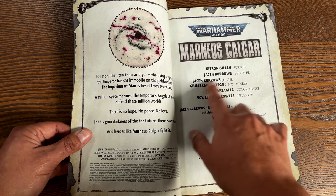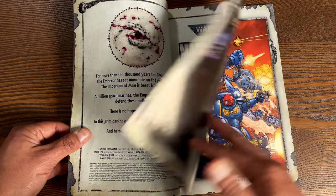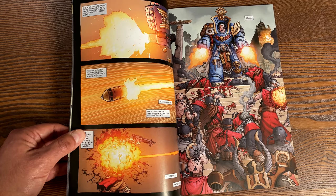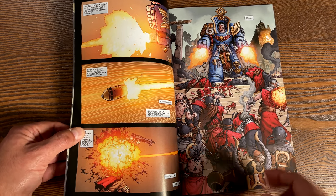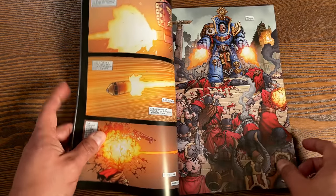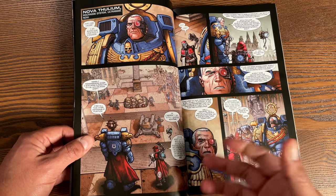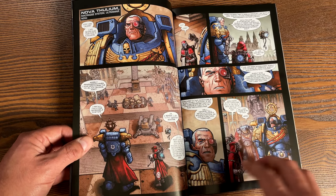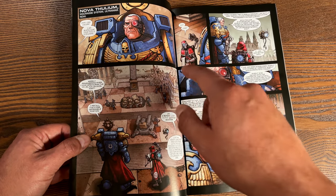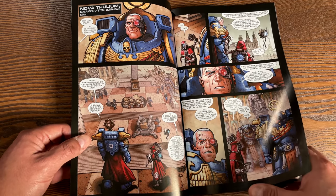Jason Barrows does the pencils, also supplying inks along with Guillermo Ortego, and Java Tartaglia is doing the colors. For me this was an interesting read because I know nothing about this world. I went in not even knowing who Marneus Calgar is — apparently he's a popular character within the lore. I really enjoy these ridiculous over-the-top tank-like armor pieces the characters wear. They are badass.